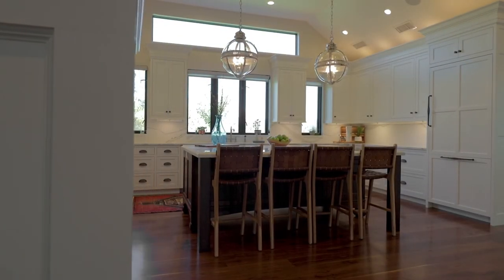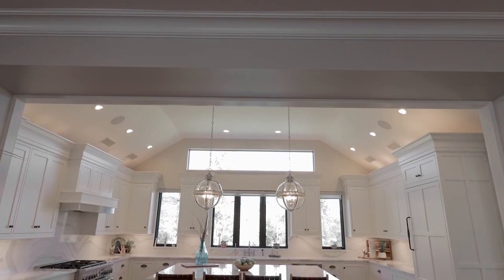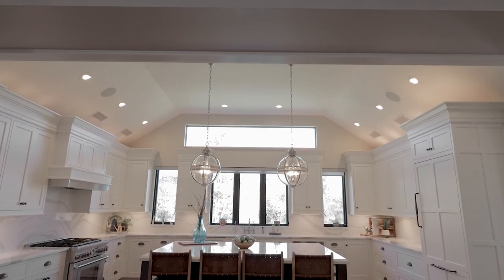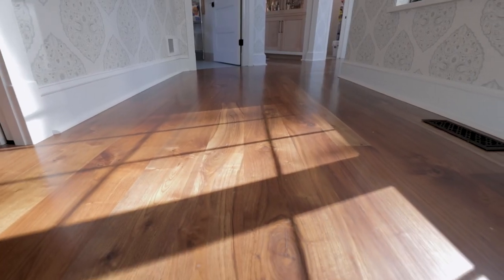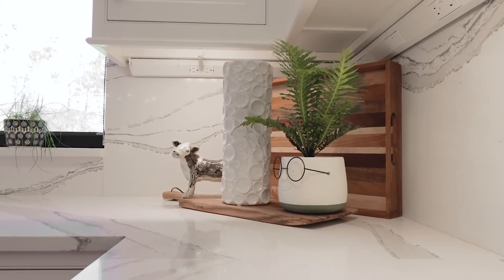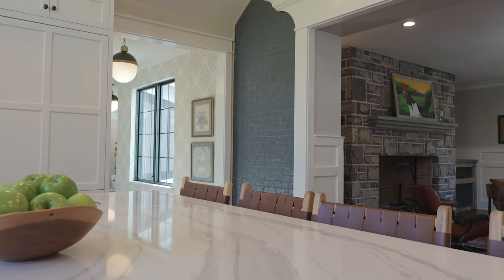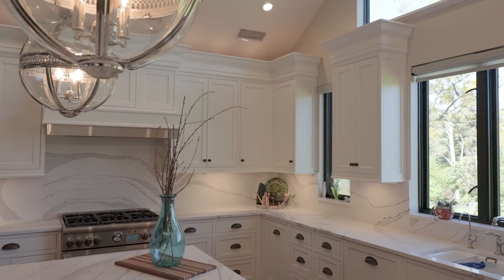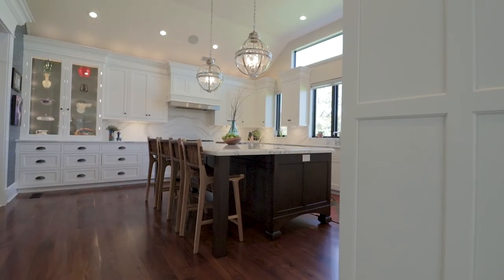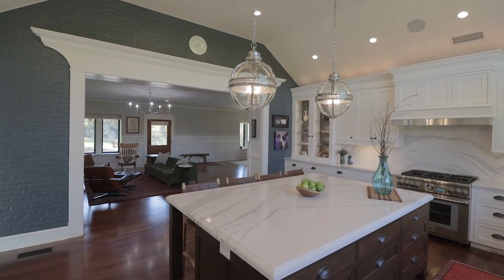The kitchen is new and expanded to be a 20 by 18 with 12-foot vaulted ceilings and lots of windows to view the privacy of the property. Walnut hardwoods are throughout this newer section of the home. So much countertop space made of Cambria Britannica quartz and a 40-square-foot island that is delightful. The light fixtures are restoration hardwood Victorian hotel pendants.